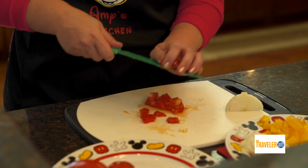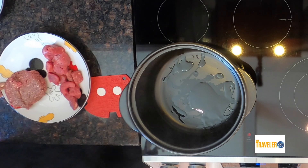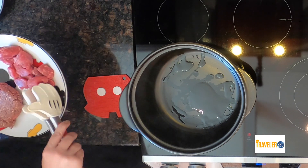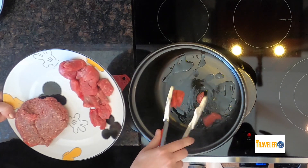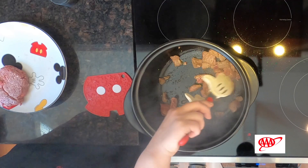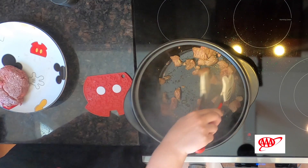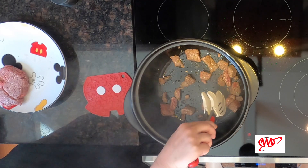We are all done with our prep, so let's go over to the stove. We have our oil nice and hot. First in is the stew meat. This is a very hearty recipe. You're going to brown your stew meat for about five to ten minutes. You want to make sure that it's seared pretty good on every side, and that's really just to lock in all the flavors.